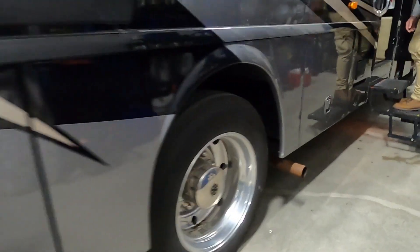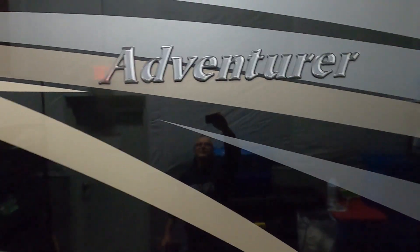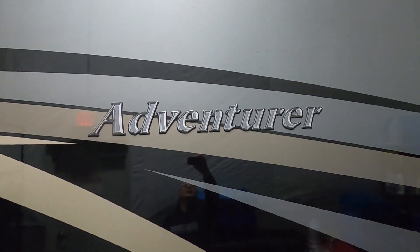Get underneath here and dump your low-point drains — they're accessible from in here. There's your handle — push it down to drain. Thank you so much for your purchase. We hope you enjoy this Adventure for many years to come. Happy camping!